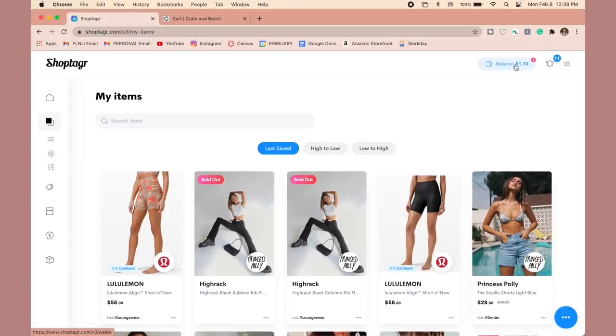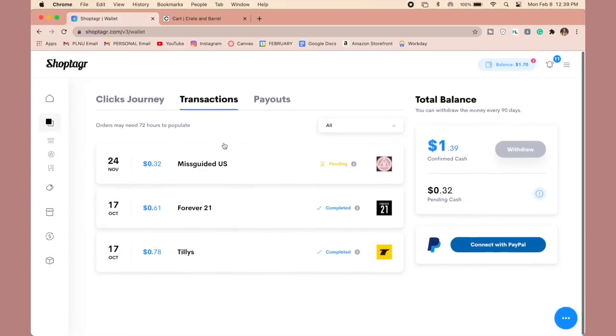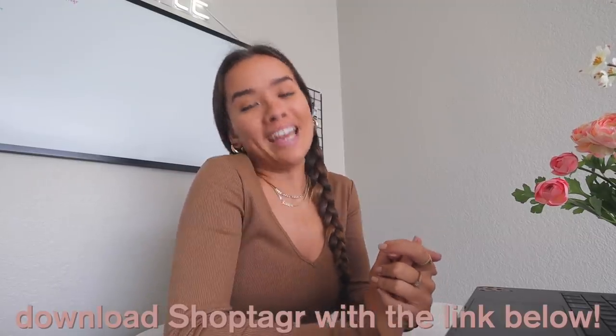ShopTagger also just launched a new cash-back feature, so you can actually earn cash via PayPal when you shop from select retail partners. I already have a balance — cash back from Tilly's, Forever 21, and Misguided — and I didn't even have to do any work for it. I can connect with PayPal and cash it out whenever I want. To save the most money possible, make sure you click the link below and download ShopTagger on both your phone and your computer.